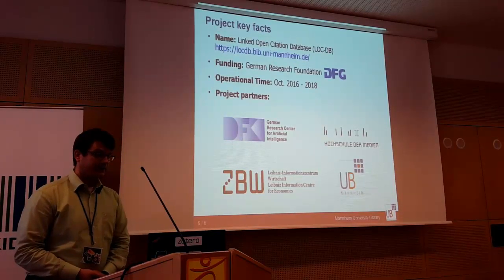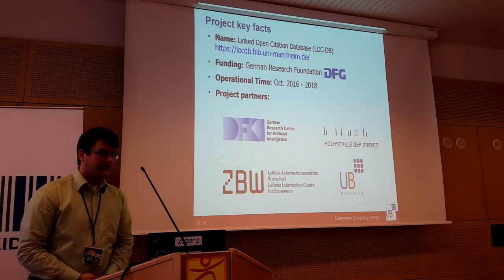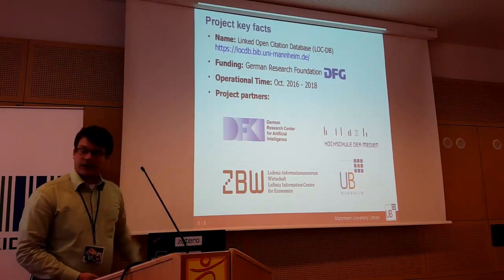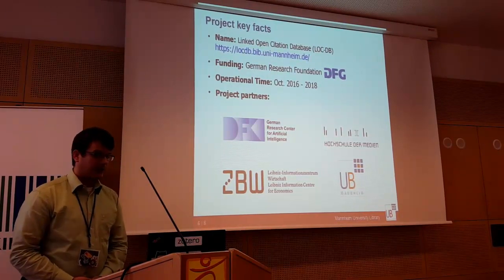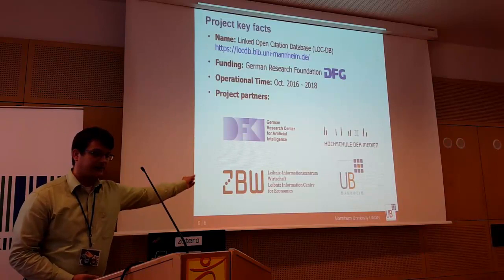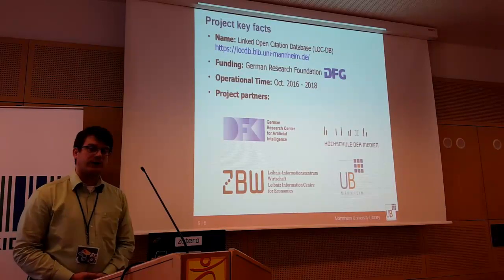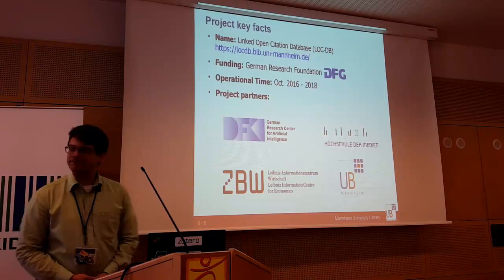These are the project key facts. You can see our website again. It's funded by the German Research Foundation and we started in October. Our partners are DFK Kaiserslautern, Hochschule der Medien, ZBW, and together we are the partners of this project.